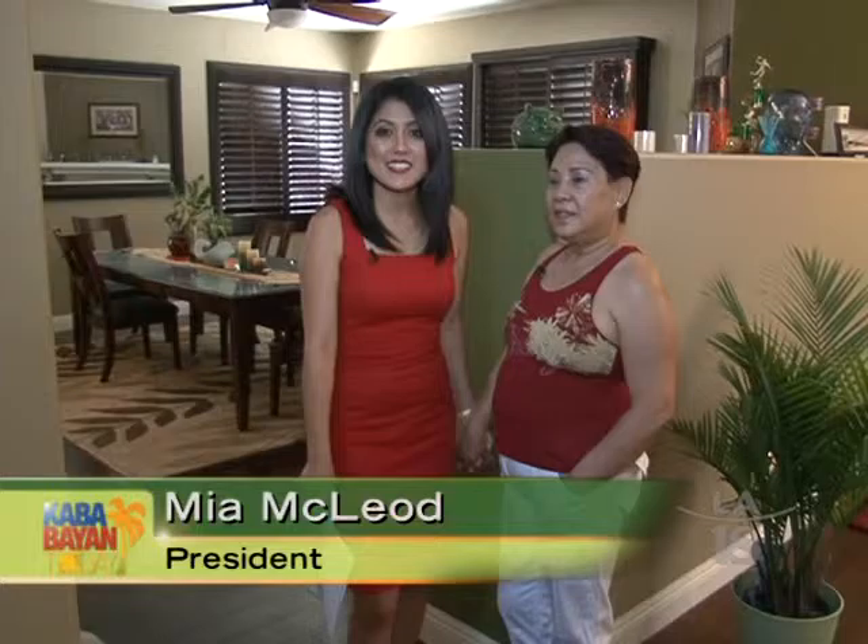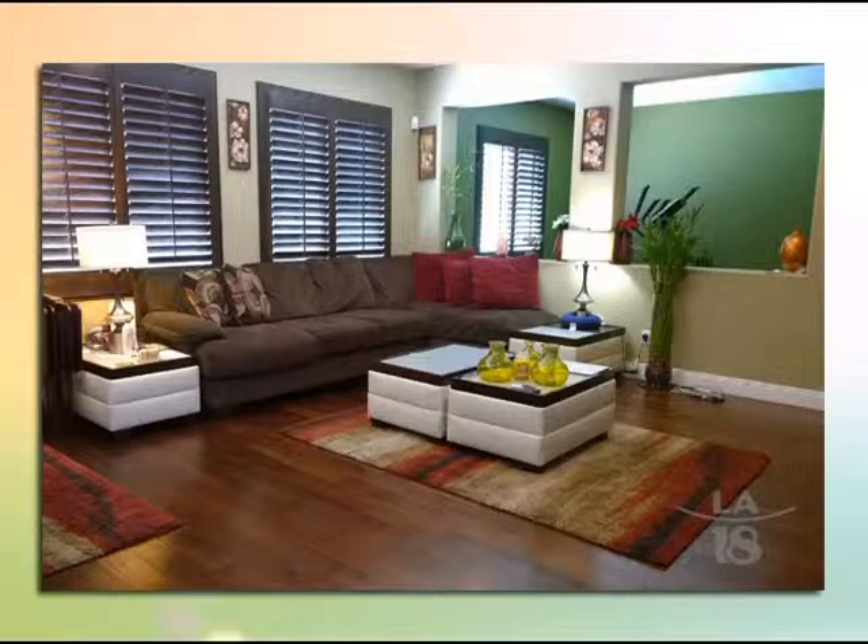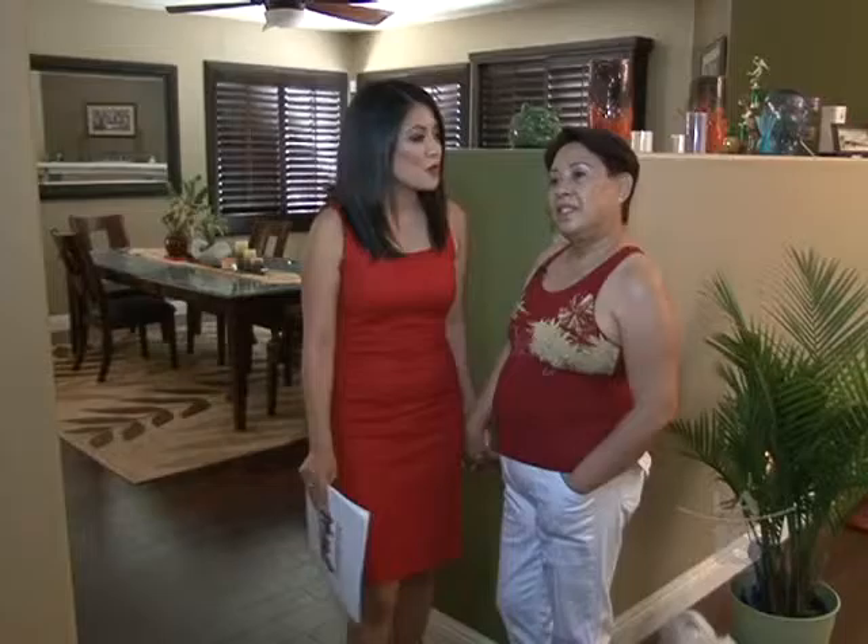Thanks, G. And welcome, Kababayans, again to this week's segment of the Real Estate Buzz. We are out of the office and out of the studio. If you watched last week's segment, you'll see that we're in the beautiful city of Eastvale at the beautiful home of Mama Rojas. She's invited us again and is going to share with us some of the improvements she's made since moving in here.